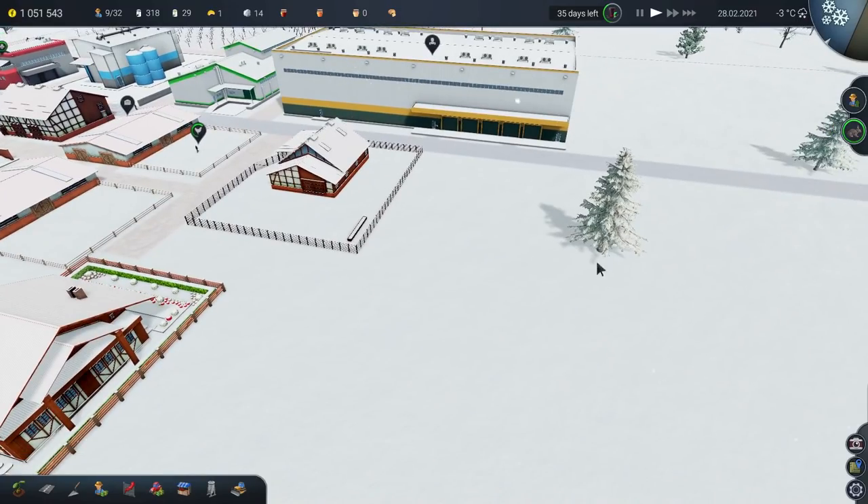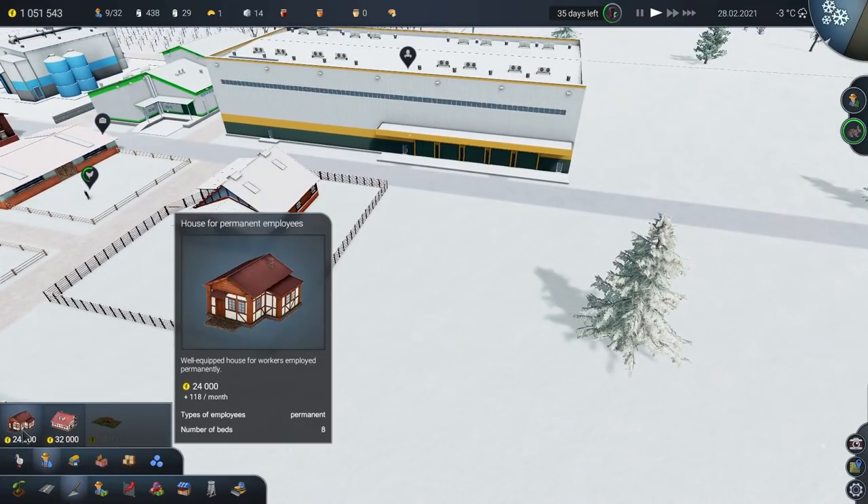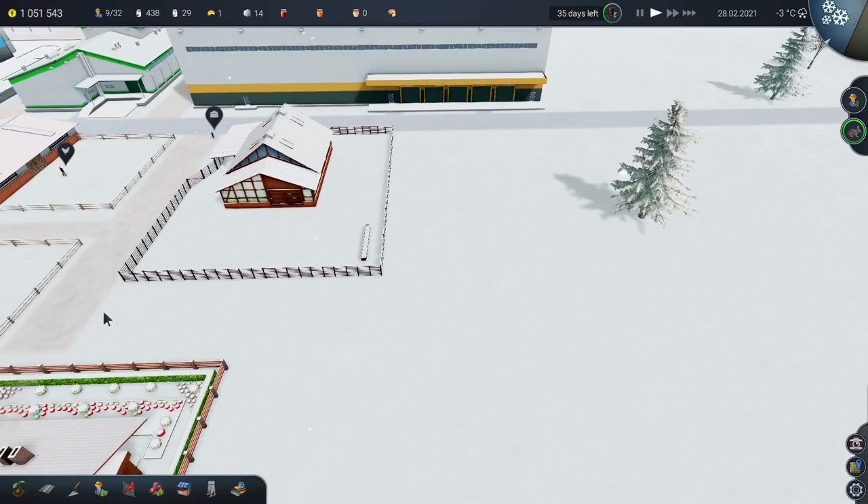So we're going to need to put some greenhouses down, as we discussed previously. I think the greenhouses need to go over here. Let's experiment — house for permanent employees, drop that just there. Now, if my plan is to build this road out along here and then have greenhouses along here, there's a house here for employees and they can simply walk in and grow tomatoes.